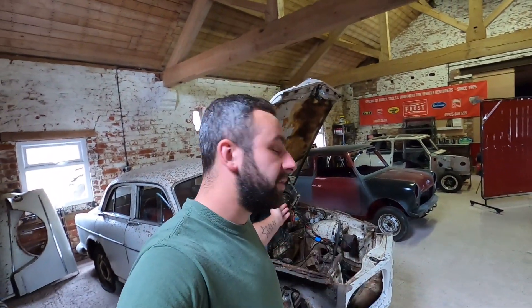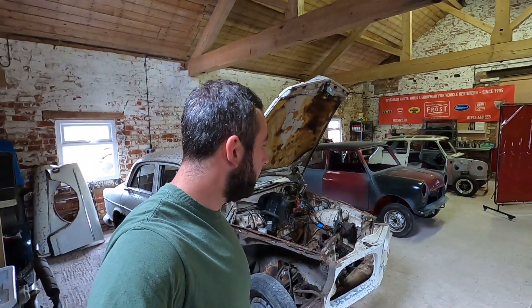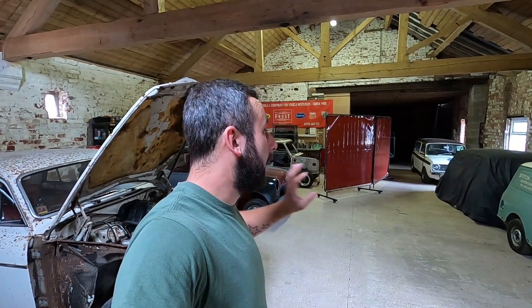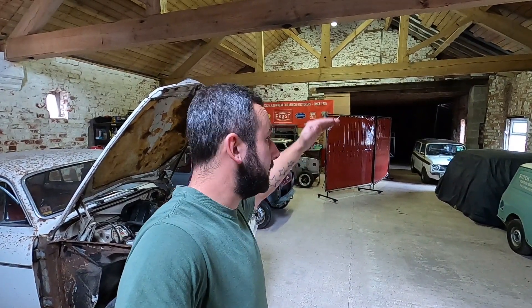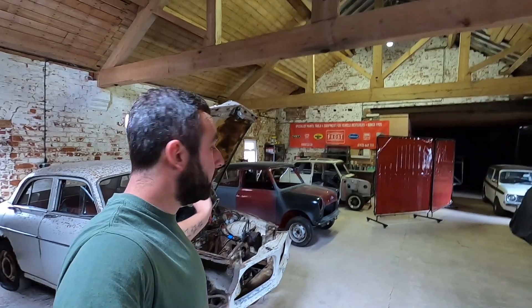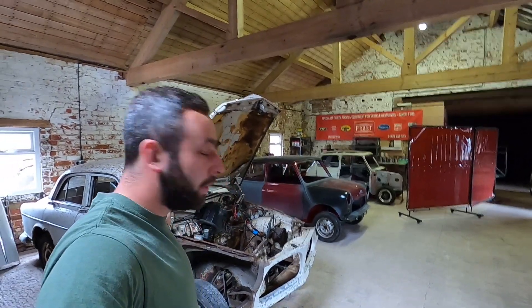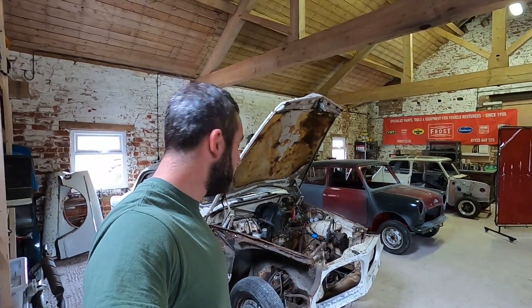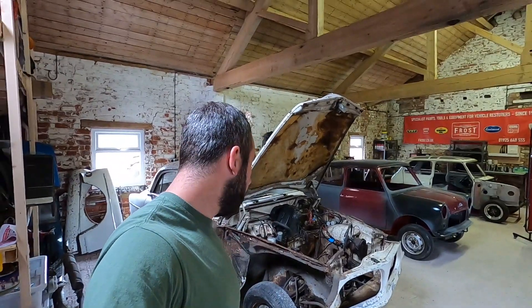Right, so where should we start? We might as well start here — we're stood right next to the 64-volt Amazon. The layout is kind of working; it's not finished, this place. Future plans are to create a clean room at that end, and it would be really nice to have a ramp in the centre eventually, but obviously all that costs money and takes time. It's working as it is now. So in this first bay — we created three bays — we've got the 64-volt Amazon, Gloria. Engine's out, stripped down, started. We know what panels we need. We're going to get going with it.